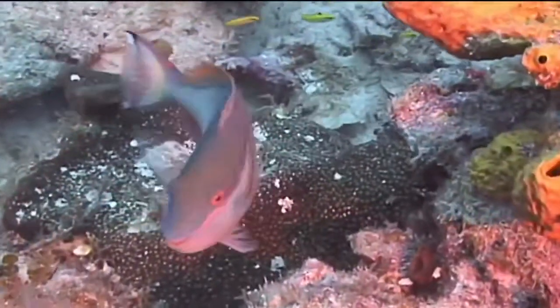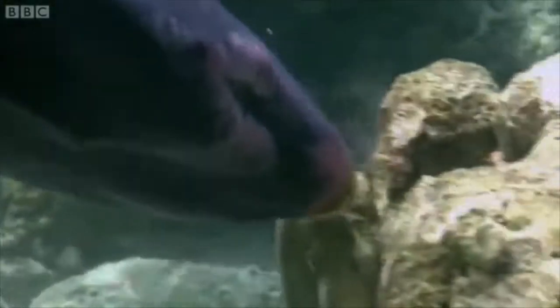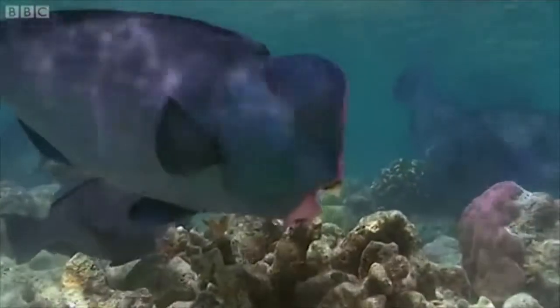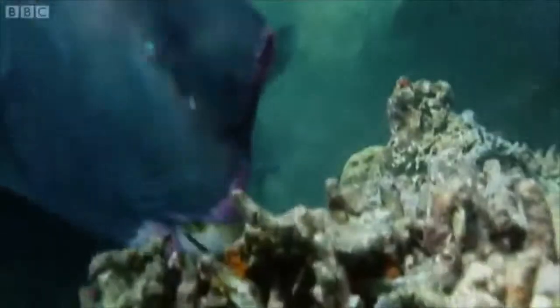Parrotfish will often live and feed in schools that are made up of similarly sized fish, and males will often school with multiple females at once. When parrotfish spawn, they do so via broadcast spawning and do not care for the young, like many other reef fish.